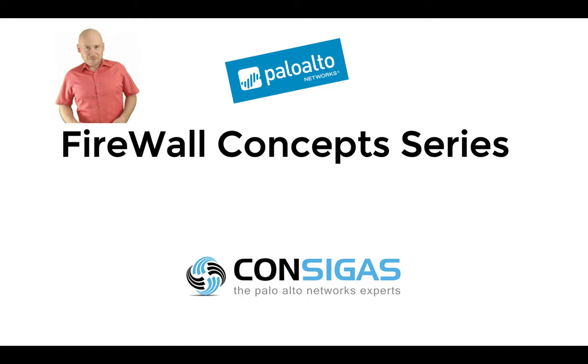If this is your first time here, I'm Lars from Consigas. We call ourselves the Palo Alto Networks Experts because the Next Generation Firewall is our passion — it's what we do all day every day: migrating firewalls, providing managed services, and most importantly implementing security best practices.